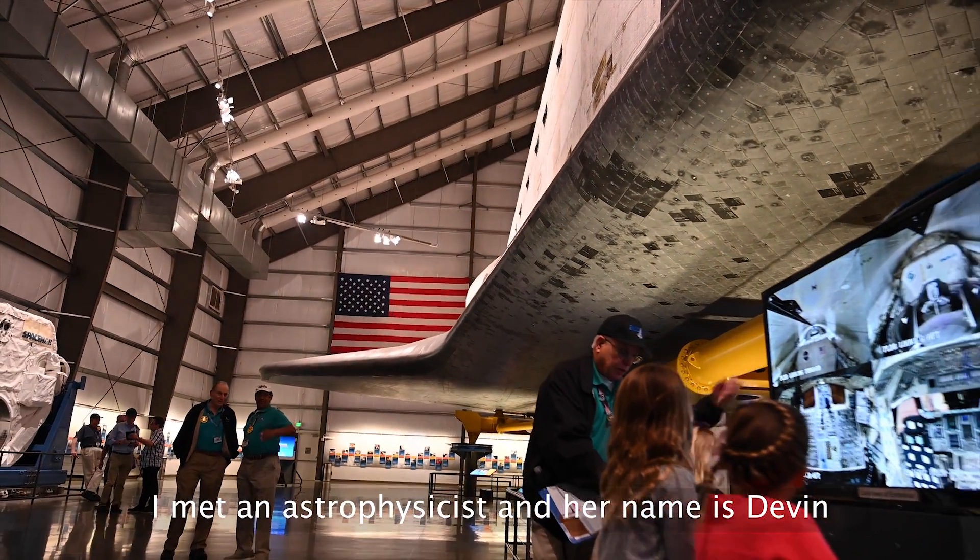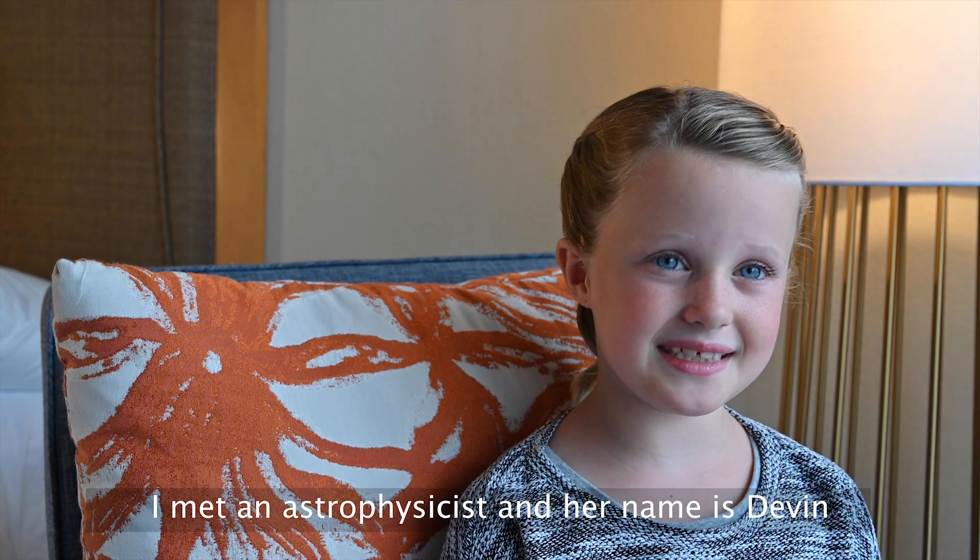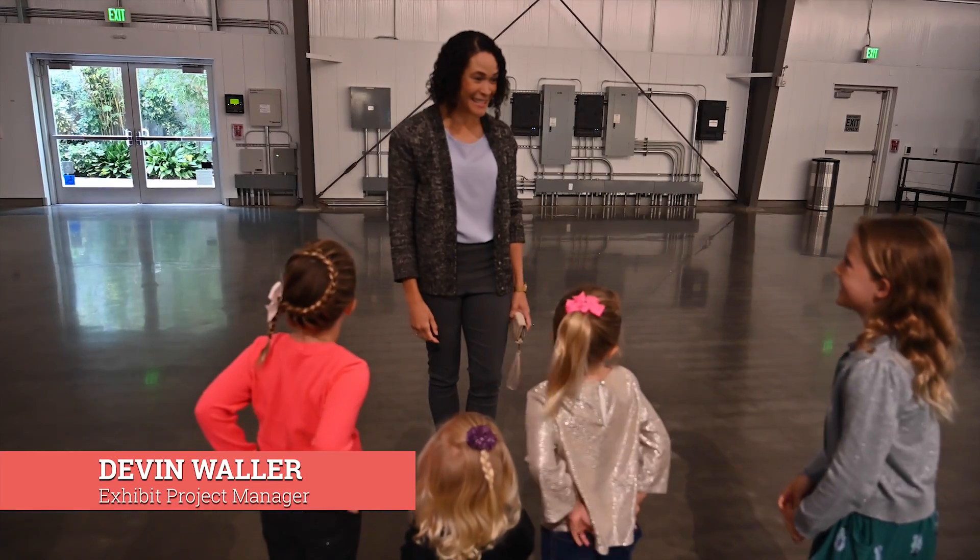I met an astrophysicist and her name was Devin. Nice to meet all of you guys. Welcome to the Science Center.